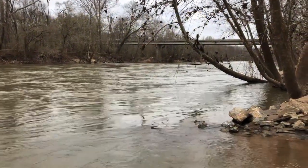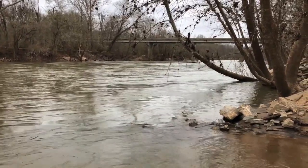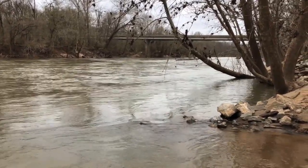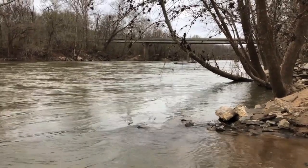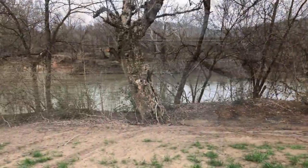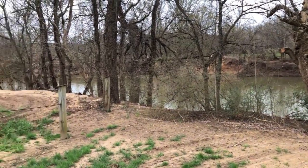Striped bass have a pelagic egg, which means it floats freely in the water column. This stretch of the Stanton River, which flows into Carr Reservoir, is one of the few areas in the United States in which we will find naturally reproducing striped bass.